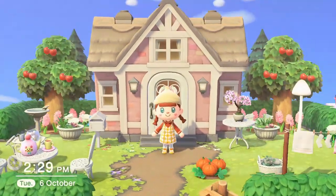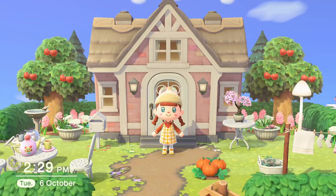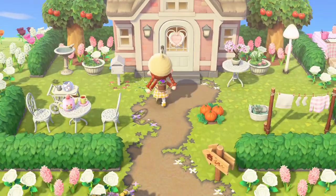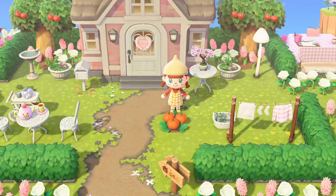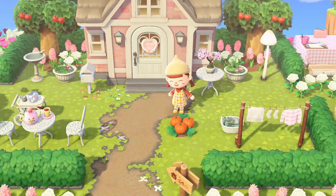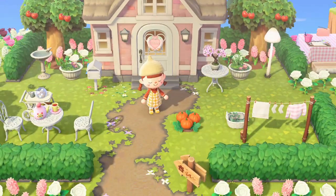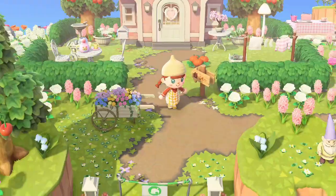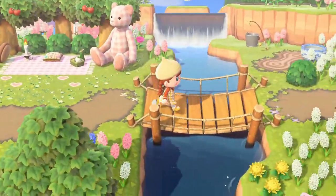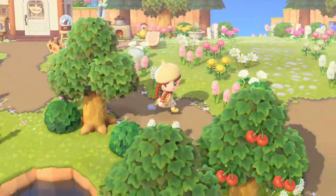Hi everyone, welcome back to another Animal Crossing: New Horizons video. I mentioned in my previous video that I'm struggling to make content recently, so I've decided to start doing a weekly vlog-style thing. This is the first day of the vlog and I'm going to insert many different days worth of gameplay. I think this is a really nice way to keep making New Horizons videos.